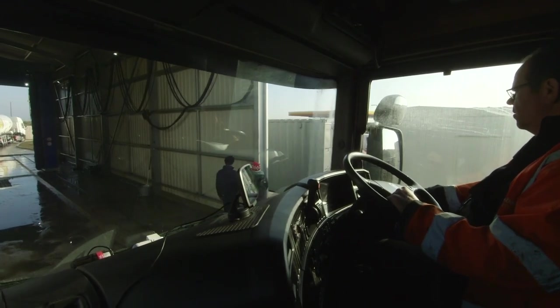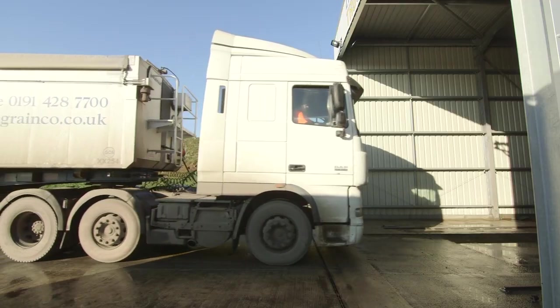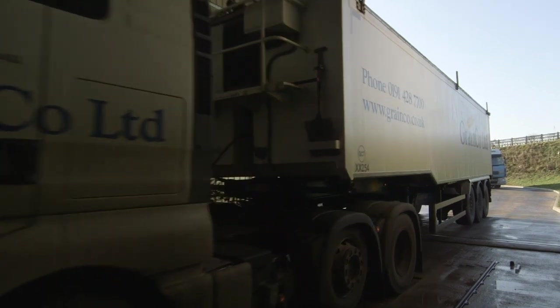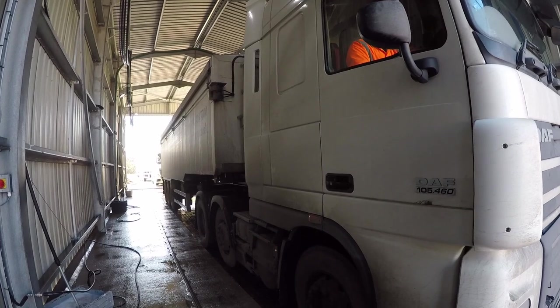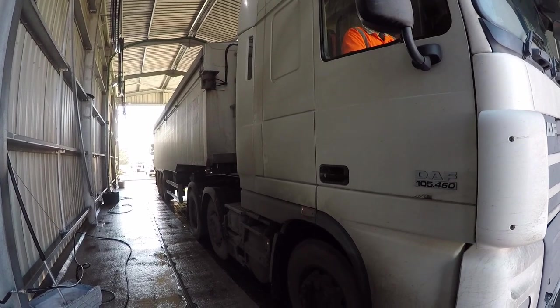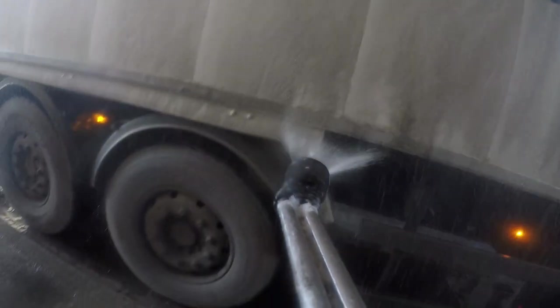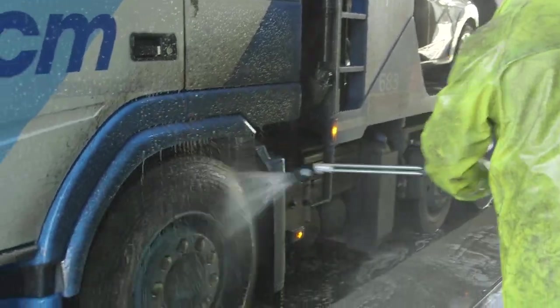The trucks start by driving into the truck wash very carefully, and stop once they're fully inside! The cleaning team begin by spraying special soapy water over the whole truck. This soap gets to work straight away, loosening all of that grease and grime!